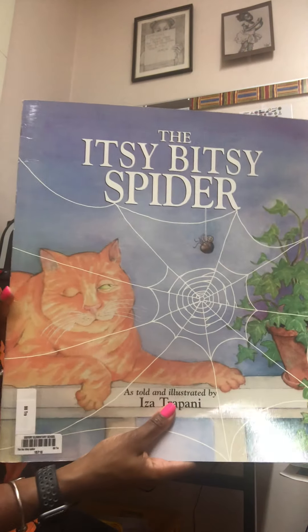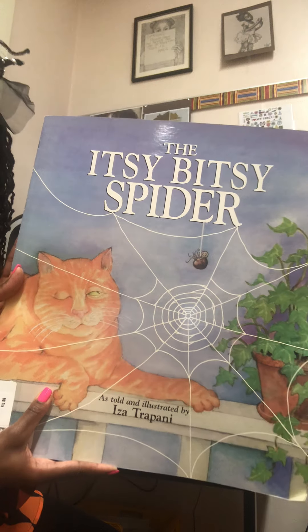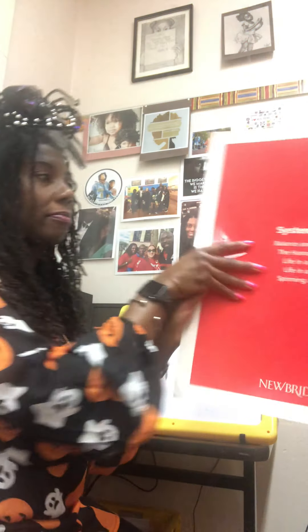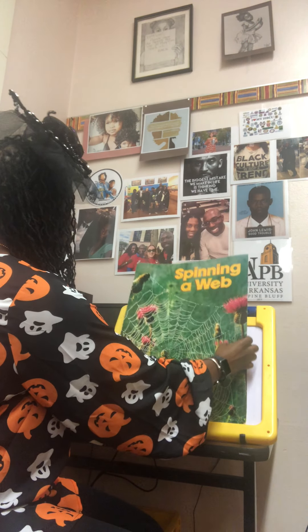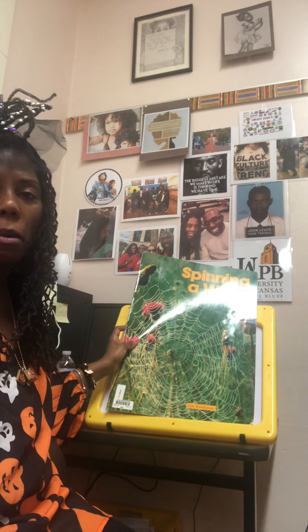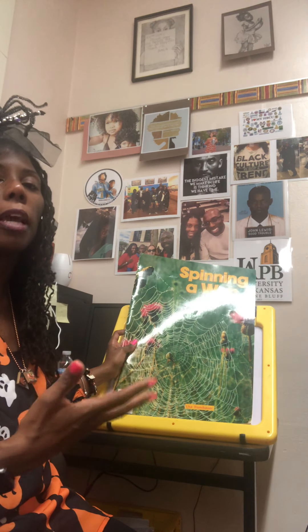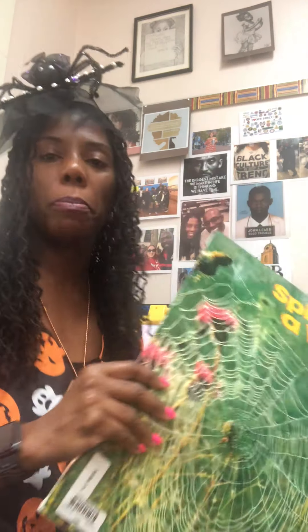And of course, that was our fiction — The Itsy Bitsy Spider. So now we are going to read our non-fiction and really get into the spider. This one is called Spinning a Web, so we're going to talk about spiders and learn about some really cool webs. I didn't know there were all these types of webs. I'm going to put this one a little closer so you can really see the pictures. Spinning a Web.